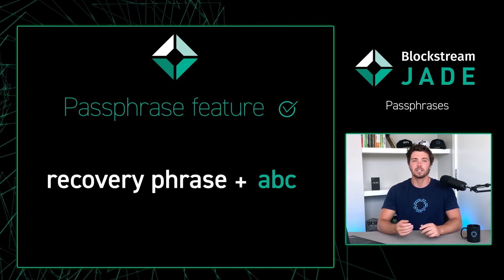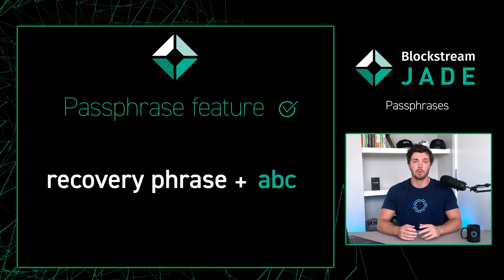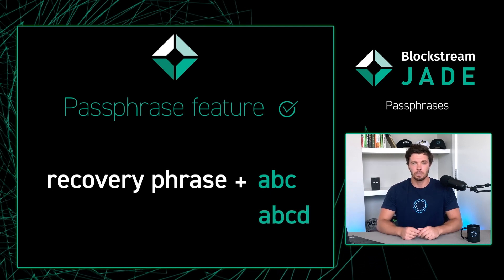However, if you log into your Jade again and enter a different passphrase — for example A, B, C, D — an entirely different wallet will be created than before.